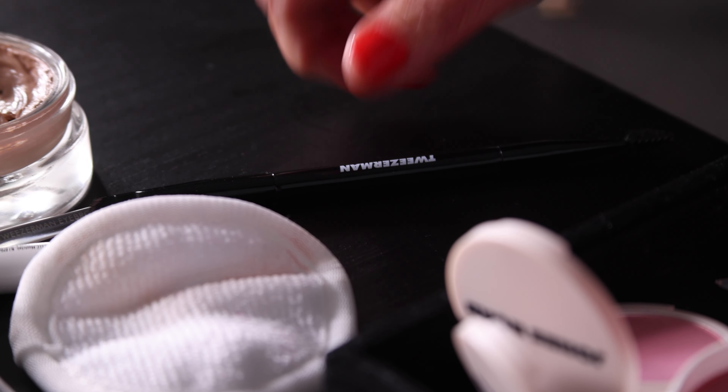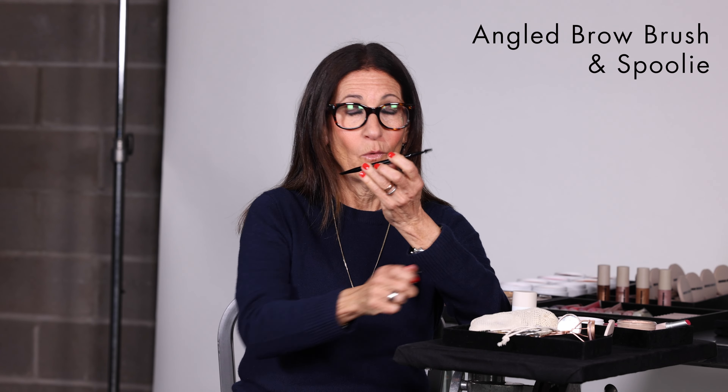This is the Angled Brow Brush and Spoolie. You can use the spoolie for your brows, and you could use the slanted brush to fill in your brows.